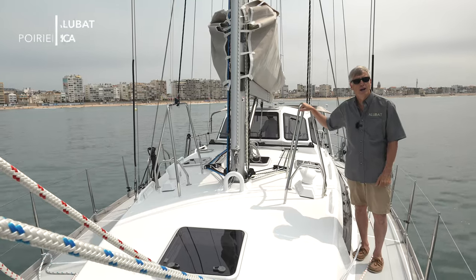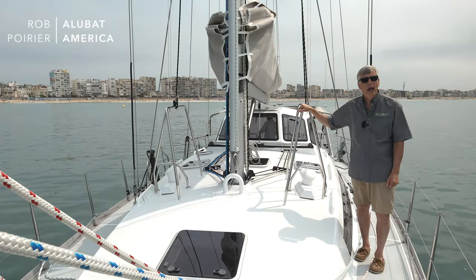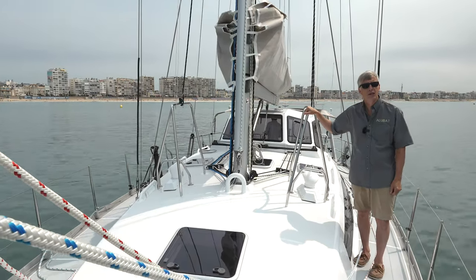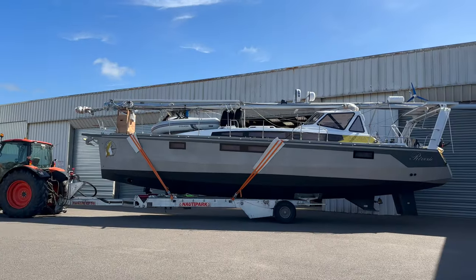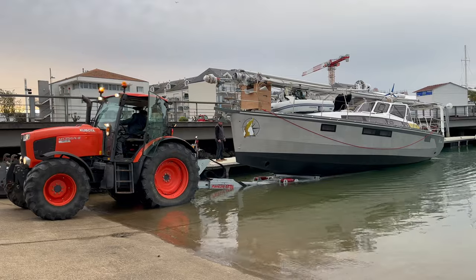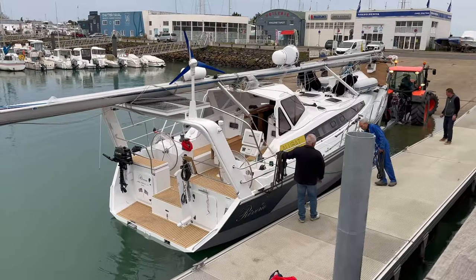Welcome to All About America, I'm Rob Poirier. Today we're anchored in front of the beach here in Le Sable d'Olonne, France, which is the home of the Alubat Boat Yard. Today we're going to give you a tour aboard this brand new 450.